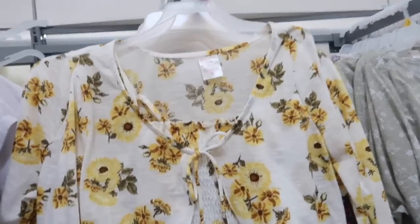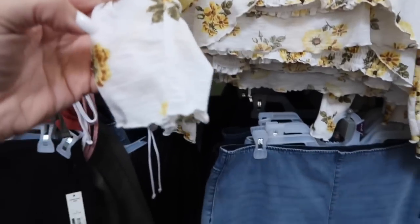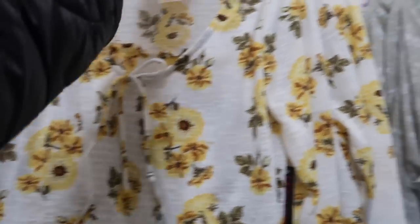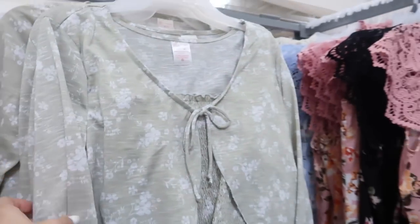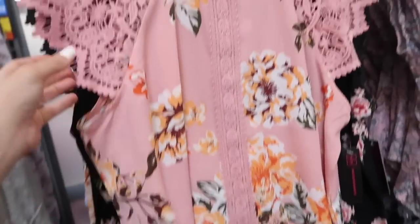New cardigan and tank set — this is like a burnout style fabric, fitted through the wrist with the lettuce trim. It also has that little tie with the smocking on the inside and there is an adjustable strap with the same kind of fit through the back. Comes in the yellow sunflower, black daisy, green and white ditzy floral, and then that white with the pink. These are $12.98.